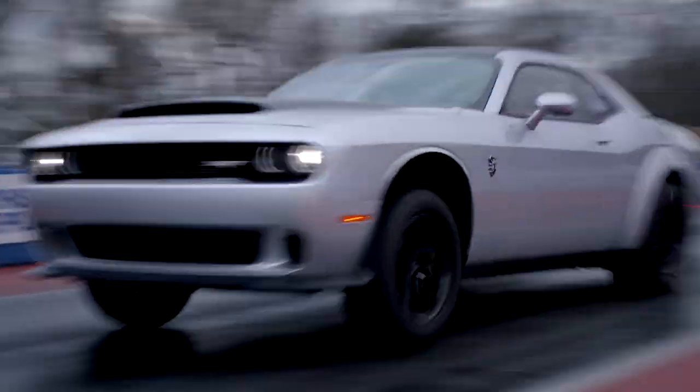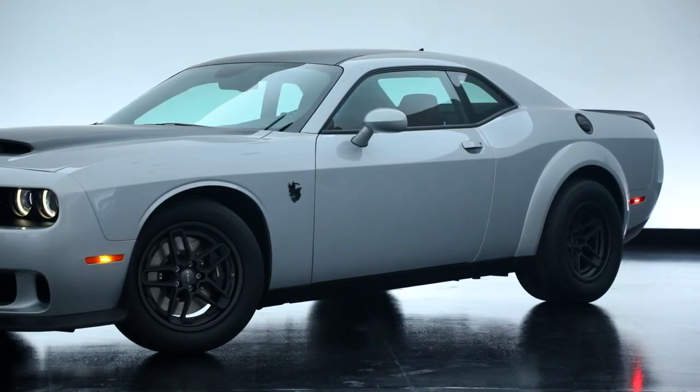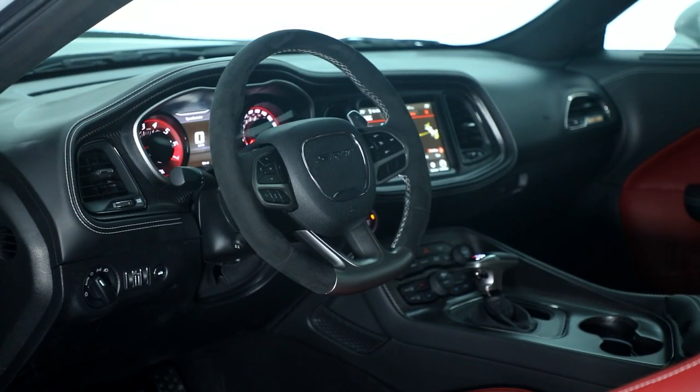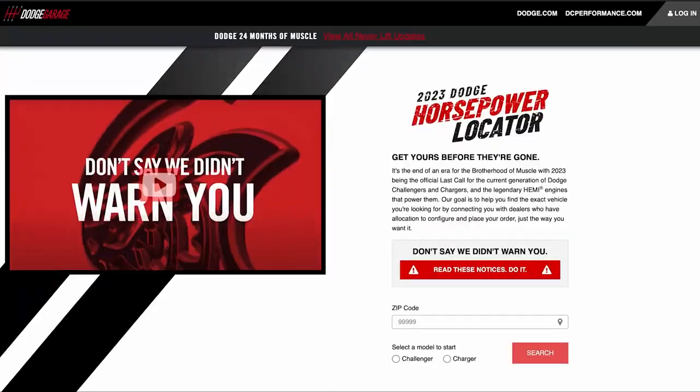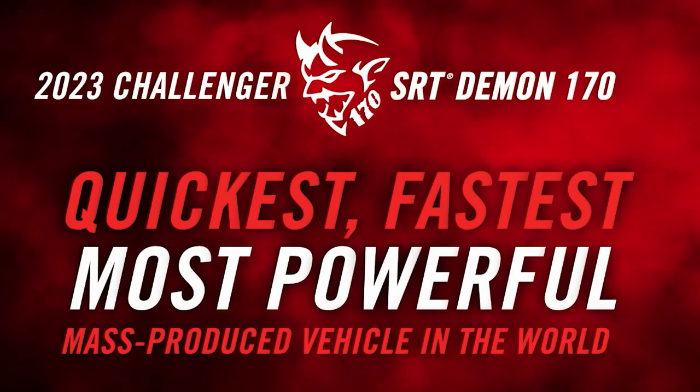The Demon 170 can also reach 900 horsepower and 810 pound-feet of torque on E10 fuel. Enthusiasts can view available dealer allocations for the new Challenger SRT Demon 170 via the Dodge Horsepower Locator tool at DodgeGarage.com, with orders beginning March 27th.